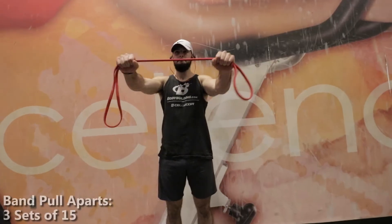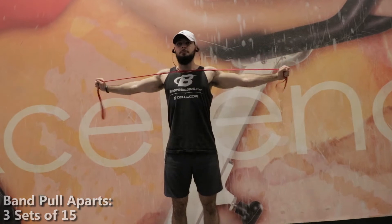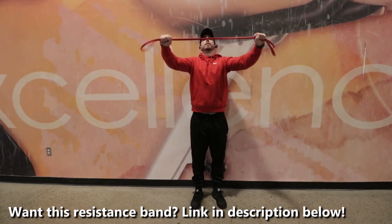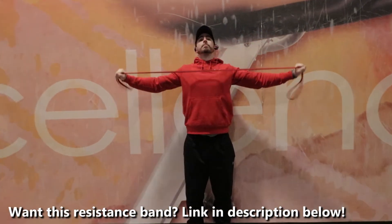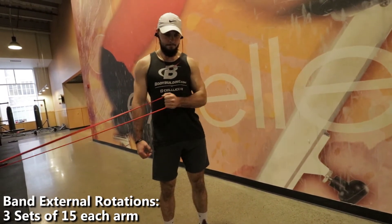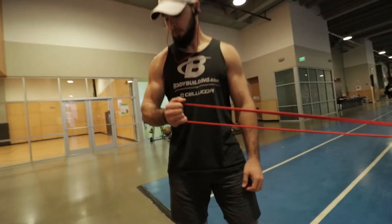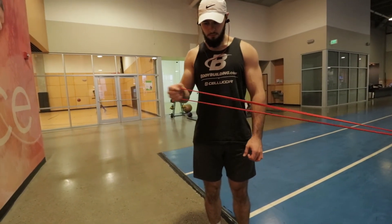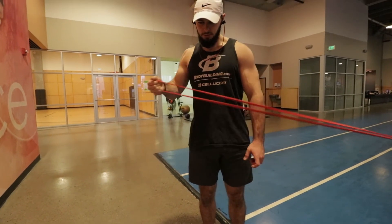We love to end with band work for upper body, just like we always start with bodyweight plyometrics. We did three sets of 15 for band pull-aparts and three sets of 15 for band external rotations. So we hit the biceps, triceps, chest, back, shoulders, traps, and a little bit of core — everything in the upper body. The main takeaway: always train fast and explosive to gain explosiveness, slow and controlled to build muscle. See you guys next time.